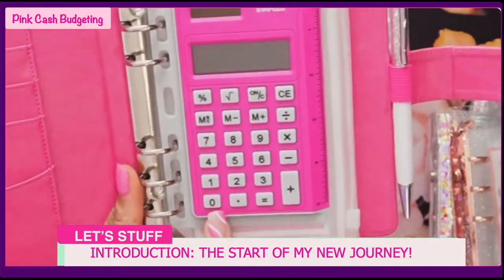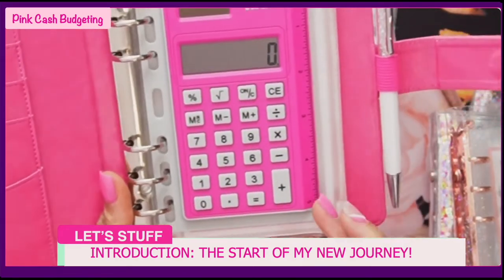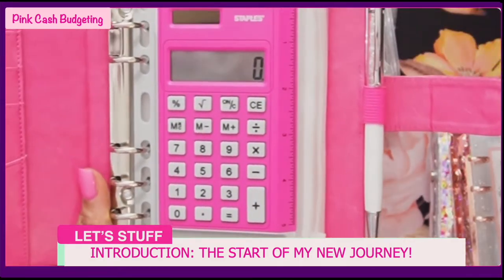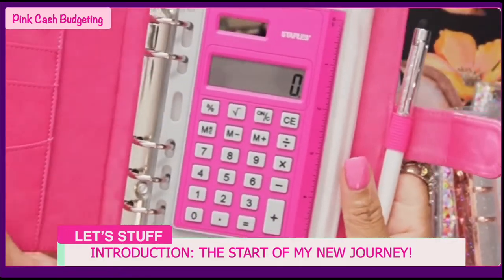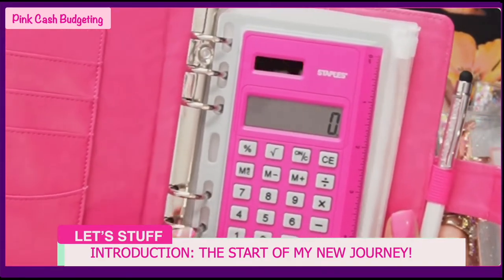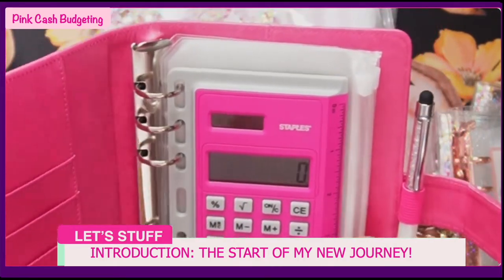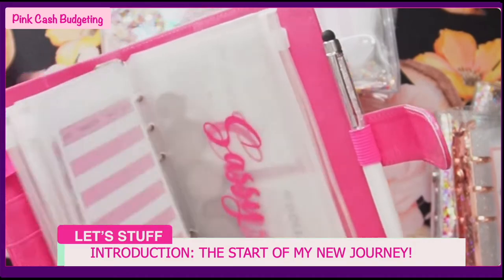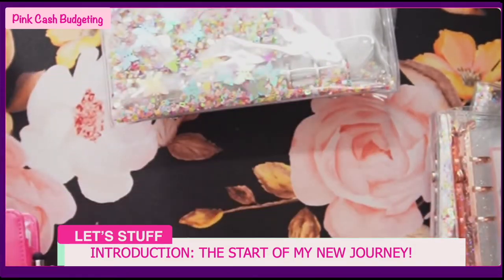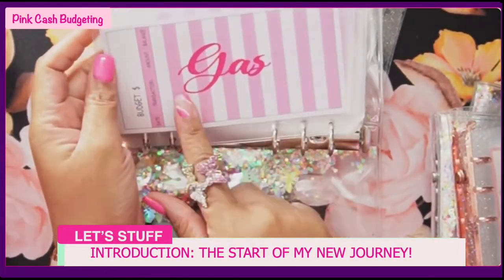I got this one at Staples. I was looking on Amazon but couldn't find something I liked in the price range - budgeting, right. So I went to Staples and got this for three dollars and forty-six cents on clearance. They had other colors but I got the pink one. My sleeves are also from Amazon, and my labels were made by a lady who lives near me.